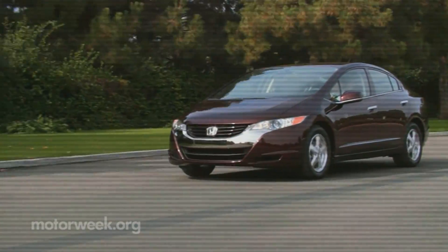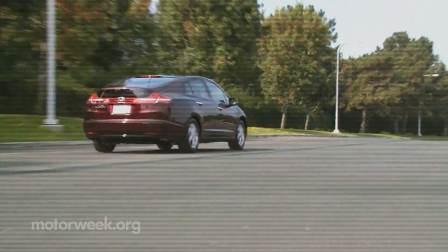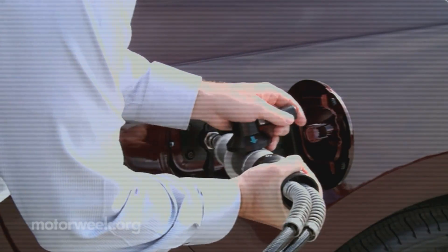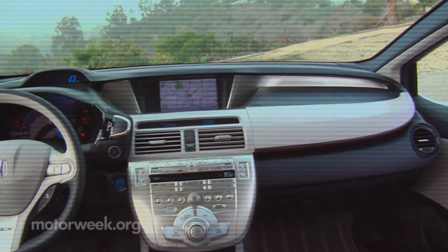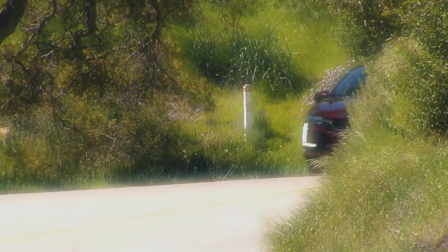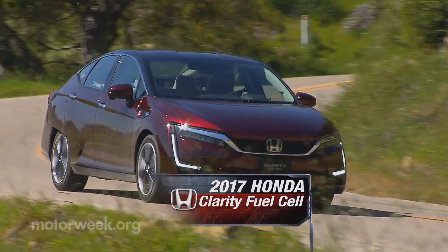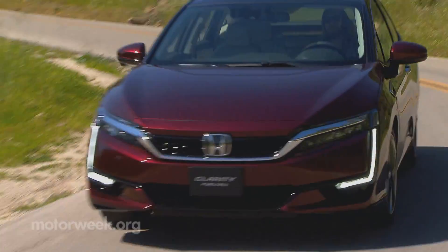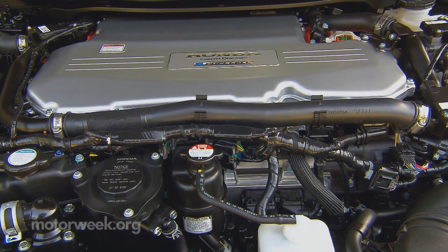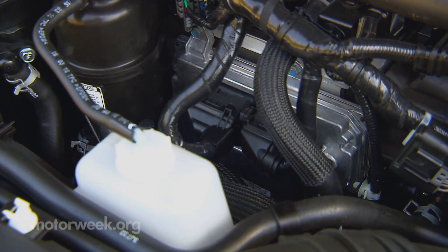Back in 2008 we drove Honda's vision for the hydrogen fuel cell powered automotive future, the FCX Clarity. And while everyone knew it was still a work in progress, it impressed us with its easy manners and effortless appeal. The 2017 Honda Clarity fuel cell is clearly an evolution of the FCX, with the biggest improvement being the shrinking of the fuel cell stack itself, now small enough to be placed in the engine bay along with the electric drive motor.